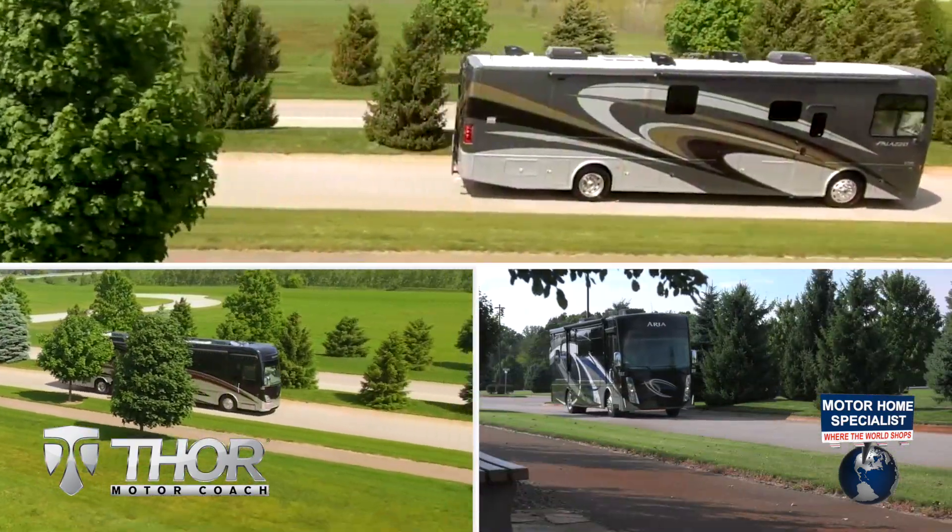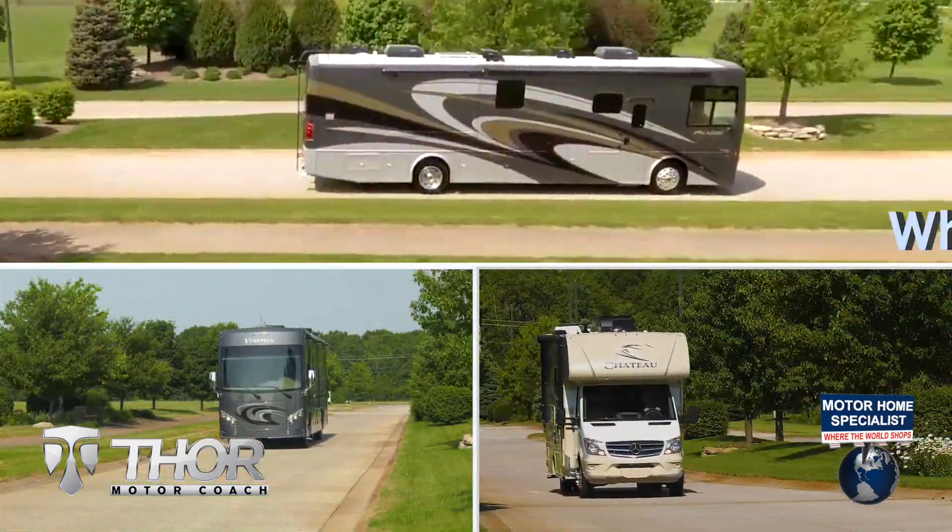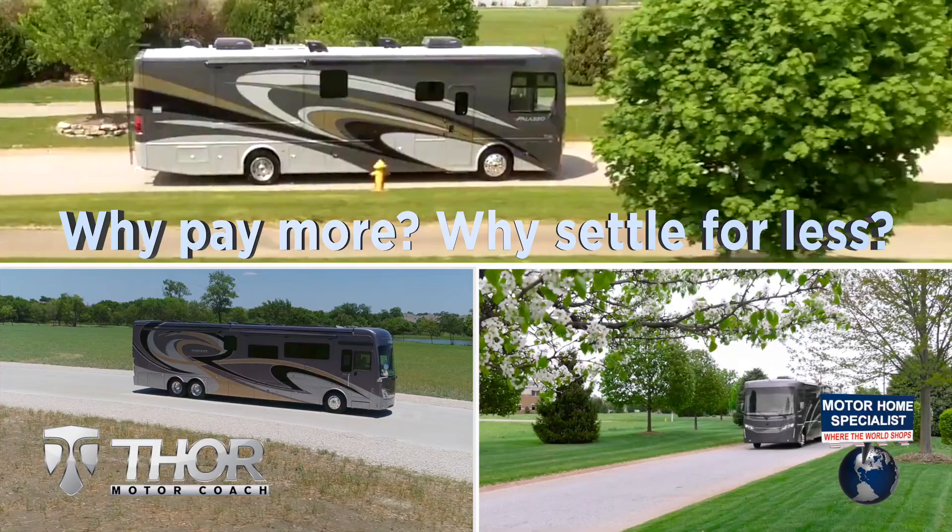So get busy living in an all-new Thor Motor Coach from Motorhome Specialist today. Why pay more? Why settle for less?